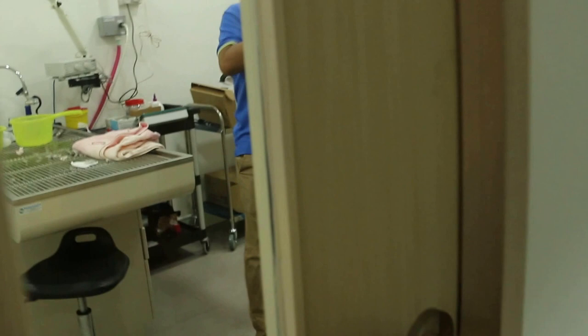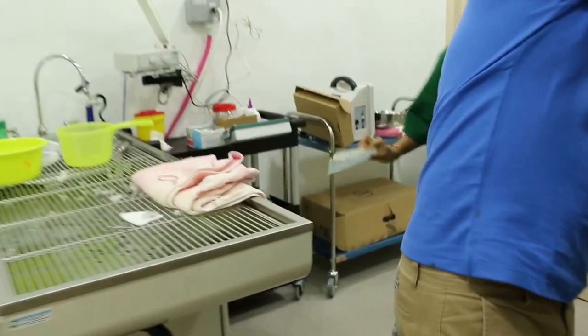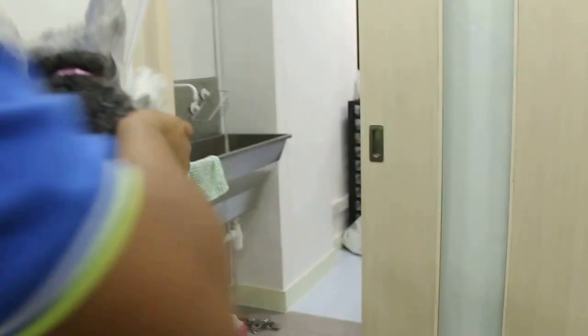Here's the operation. Put that first on the table. Let me see the ear. Put that first, then put that. Let me see the ear.